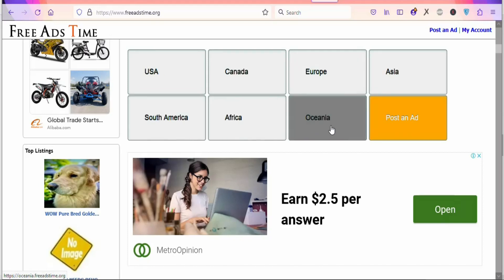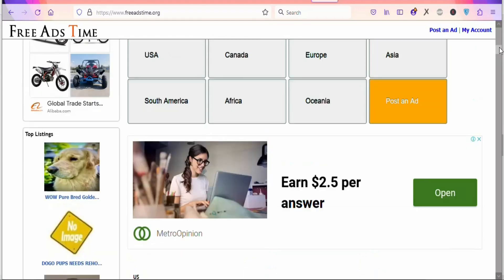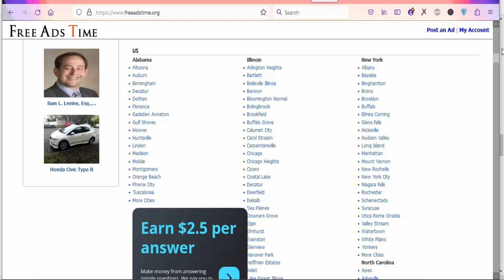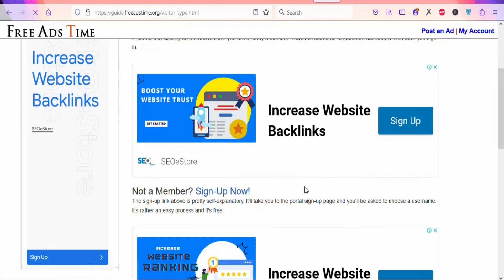You can see South America, Africa, and Oceania. Wherever you want, you can post your ad for free without paying for anything. You can see the cities where you can promote in the United States. Now you have to create your free account to begin using this platform. Just click 'My Account,' scroll down, and click 'Sign Up Now.' Once you sign up, enter your details to create your free account.